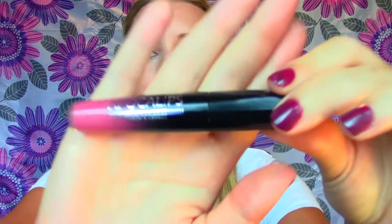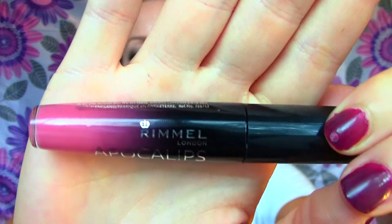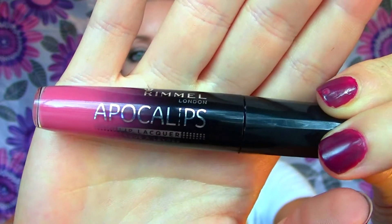Hey everybody, so this is going to be a little mini quick review on the Rimmel Apocalypse. This is what the packaging looks like here. I picked it up about a month ago and I've been playing around with it, and I decided it kind of needed a video all of its own just because this is such a unique lip product. I don't really have anything like this. The UK had this product out for almost a year and it just recently came to Canada, so I saw it in stores and decided to pick it up.